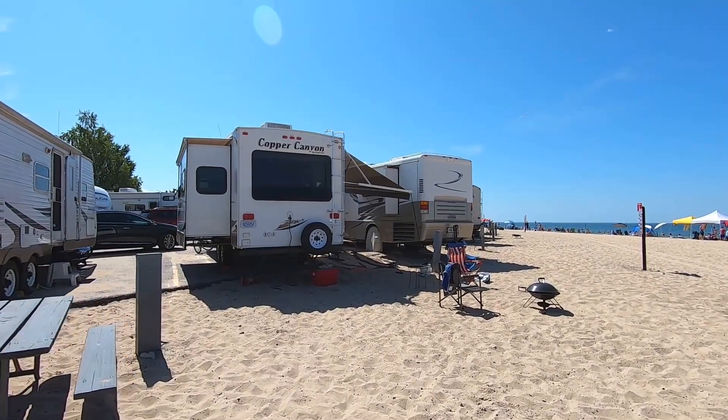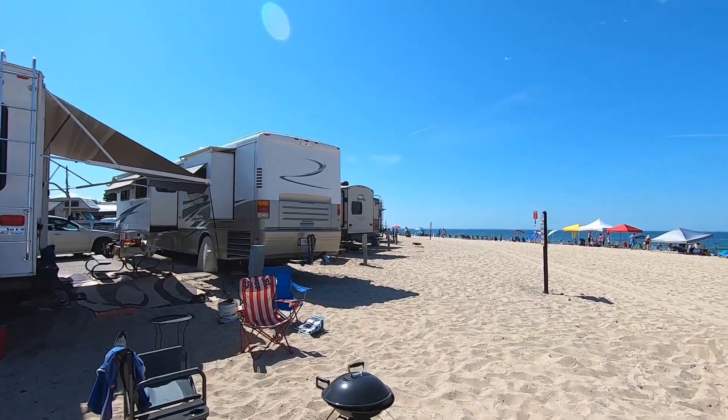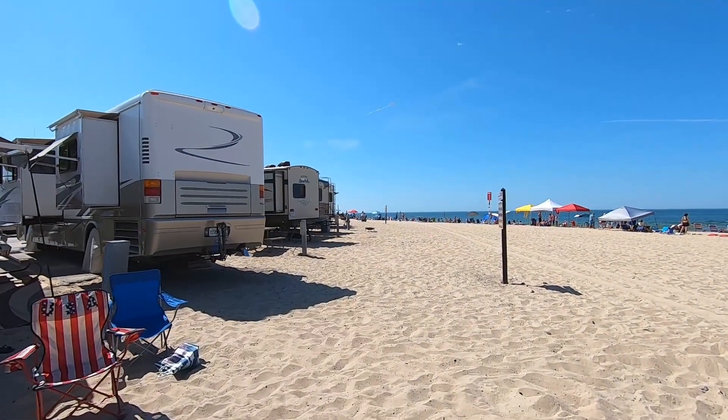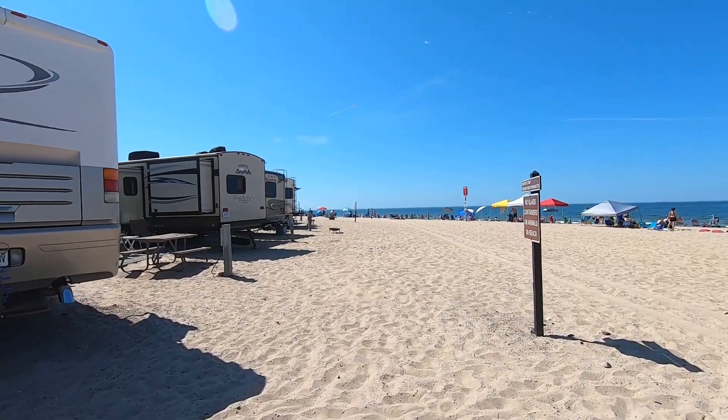I didn't realize until we got here today that there are campsites in the campground parked right up to the beach — literally on the beach. You're at the back of your site and you're on the beach. So if that's what you want, that's a great spot to be. I would definitely want to get one of those spots, but I'm pretty sure those people are Johnny on the spot on their computers at six months to the minute. That's the only way you're going to get those specific sites.